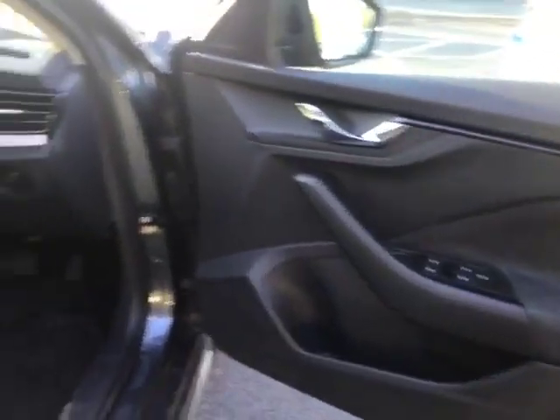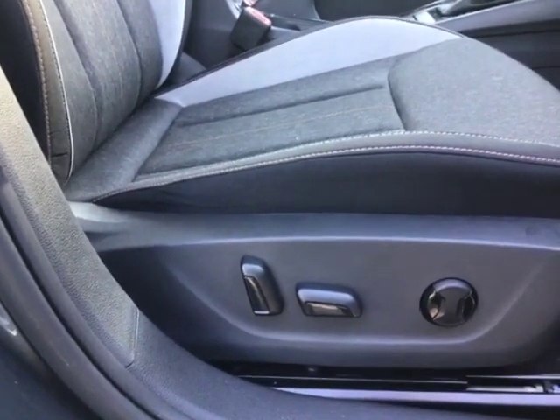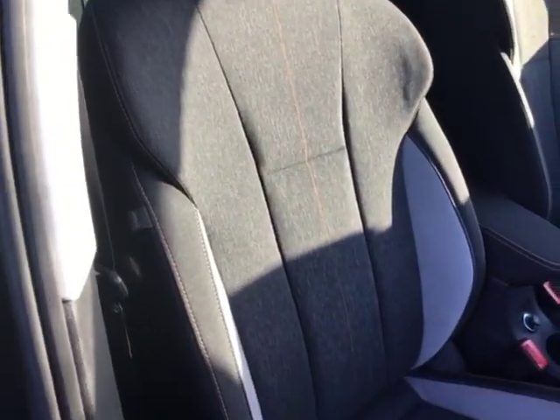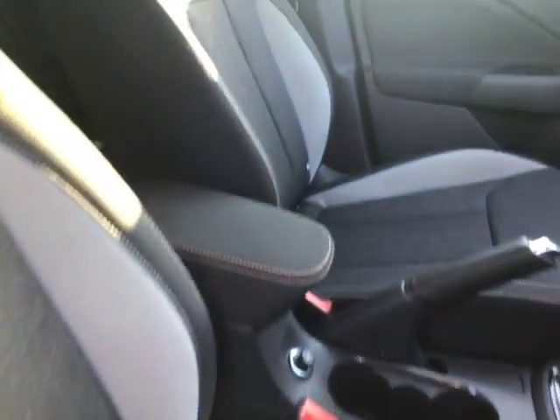In this model you also have electric front seats. Unfortunately this model does not have the memory function, but it does have electrically adjustable front seats again with that gray suede strip on either side, as well as slightly more bucketed front seats for extra support. The same applies on the passenger side.